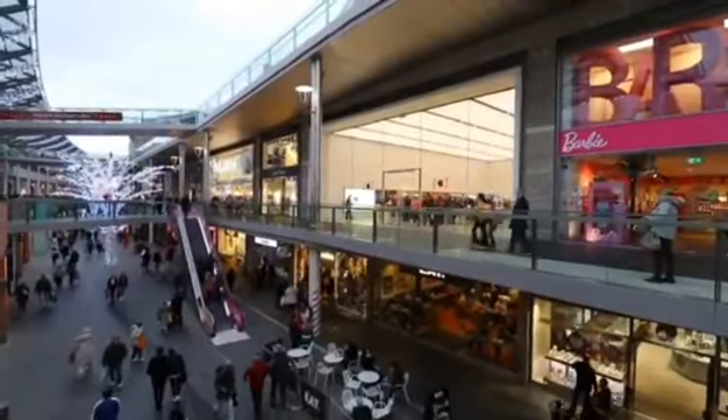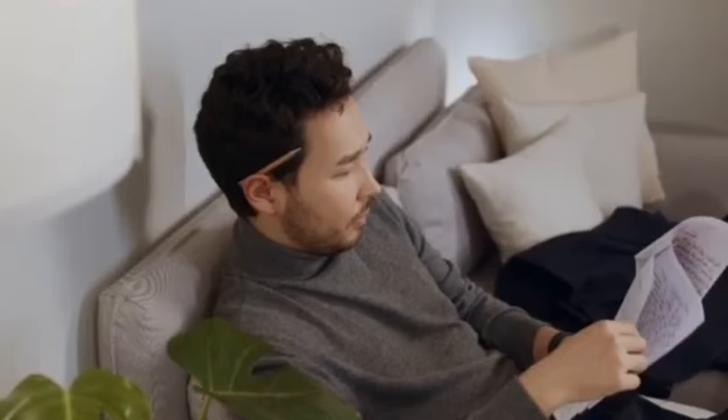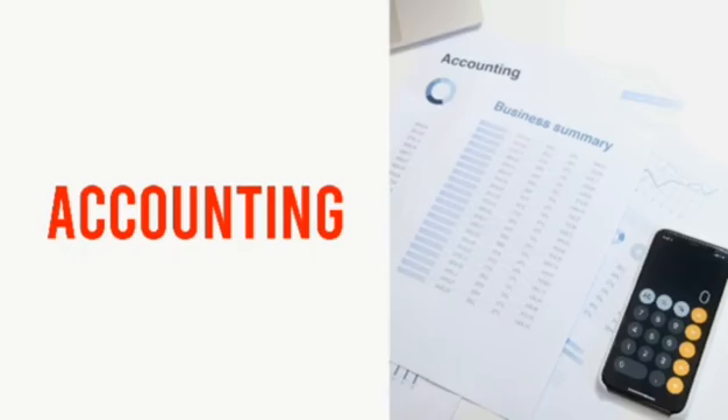You see, many businesses do offer services and products. Are you a business owner or self-employed professional? We bet that we do have one headache in common — yes, you got it right — accounting.